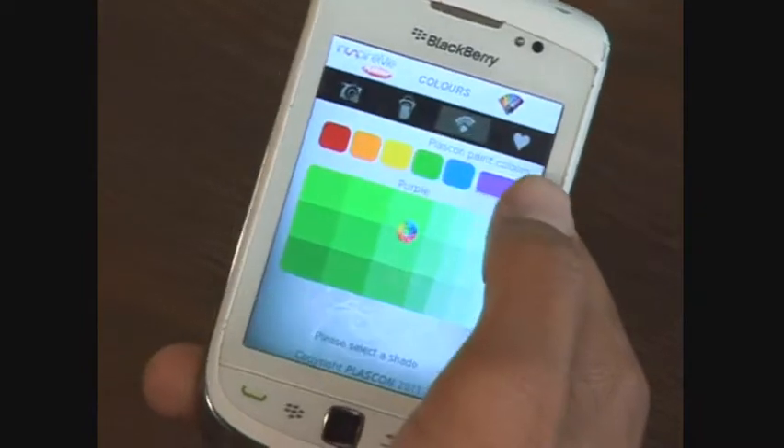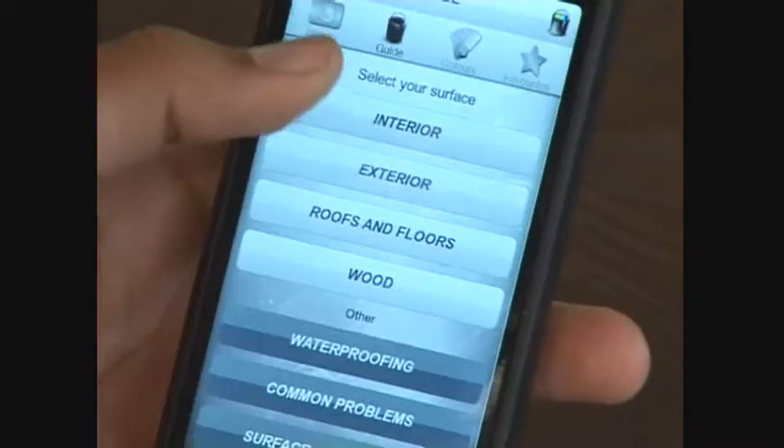Now, how many colors are there exactly, give or take? We've included all the Plaskon colors, which is roughly about 16,000 colors.